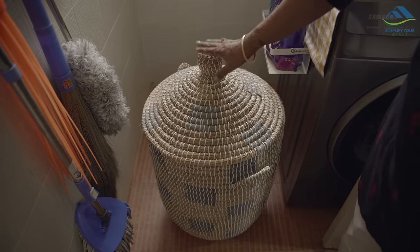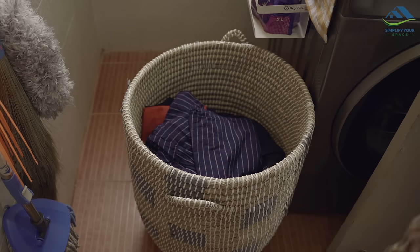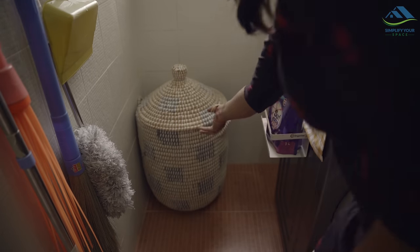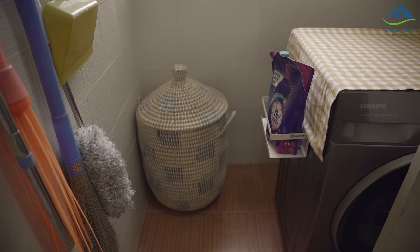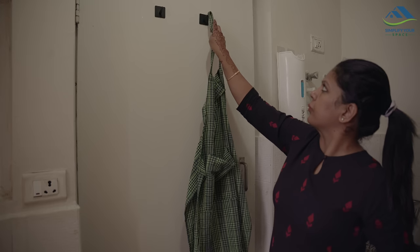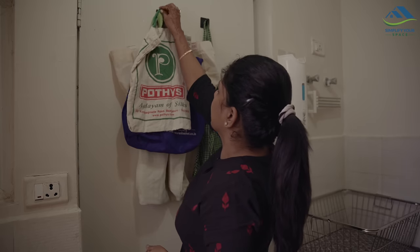In this corner I have placed this big laundry basket which also has a lid. This basket is used to store clothes to be ironed — it looks very cute here and makes the place beautiful. I've also installed self-adhesive hooks on the back of the door, which I used to organize my apron and cloth grocery bags.